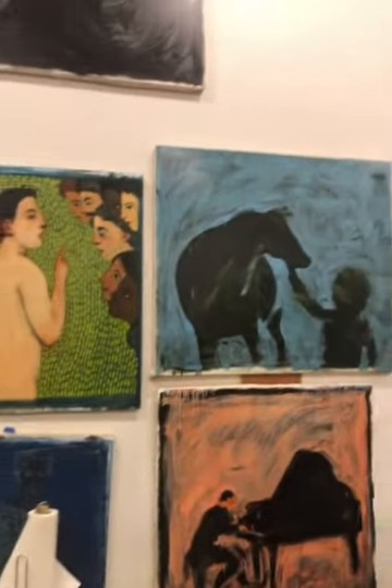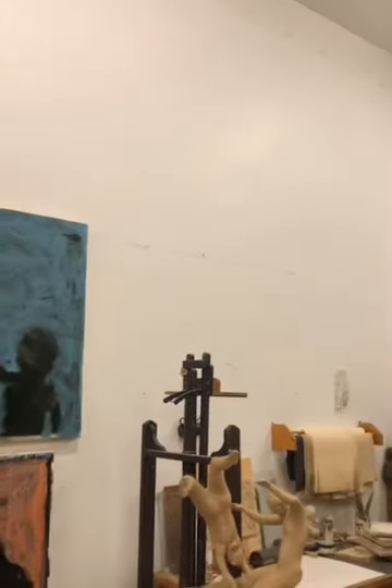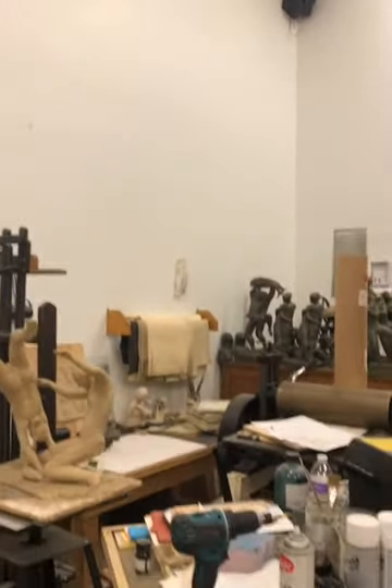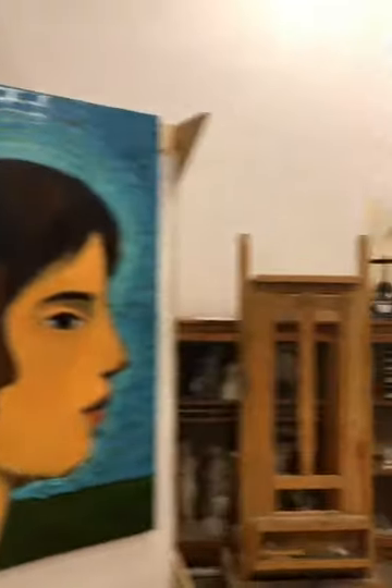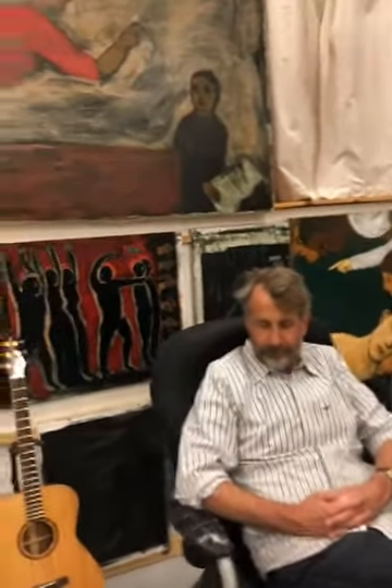I'm going to show a little bit more of your studio. Sometimes these walls are totally full of paintings and sometimes they're not, but it's fun to see a working studio. Is anyone here? Yeah, there's people. We've got a few, so I'm going to sit right here.